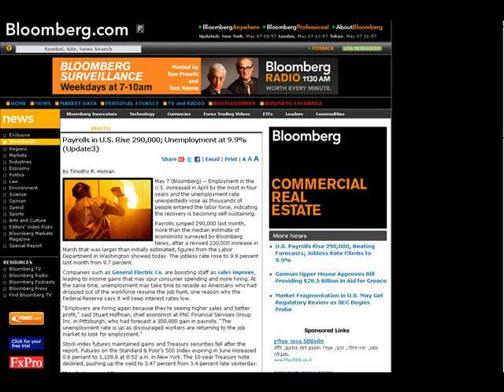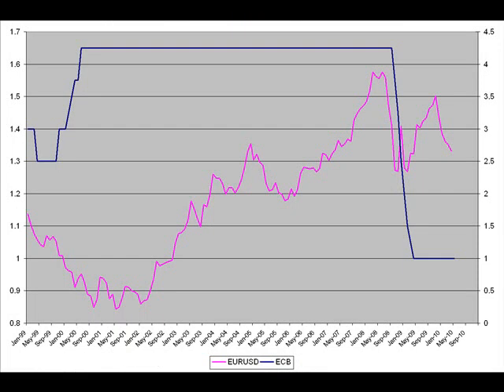The second piece of news, also on Bloomberg.com: employment in the U.S. increased in April by the most in four years, and the unemployment rate unexpectedly rose as thousands of people entered the labor force, indicating the recovery is becoming self-sustaining. Payrolls jumped 290,000 last month, more than the median estimate of economists surveyed by Bloomberg News, after a revised 230,000 increase in March that was larger than initially estimated. Figures from the Labor Department show the jobless rate rose to 9.9% last month from the previous 9.7%.